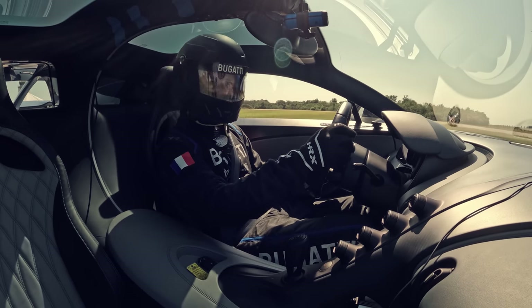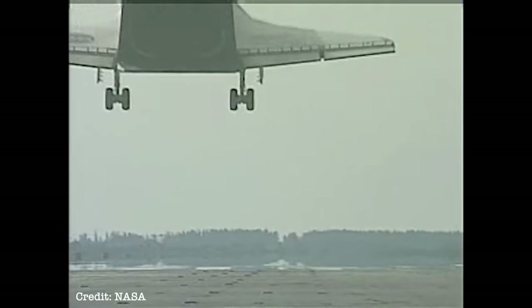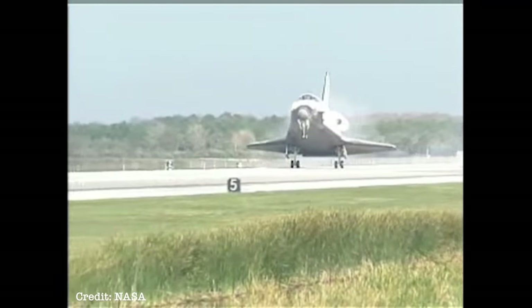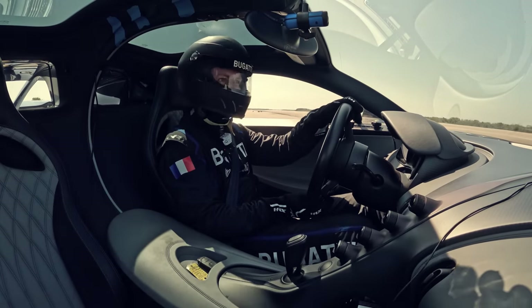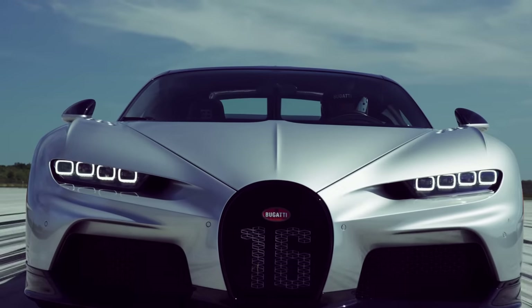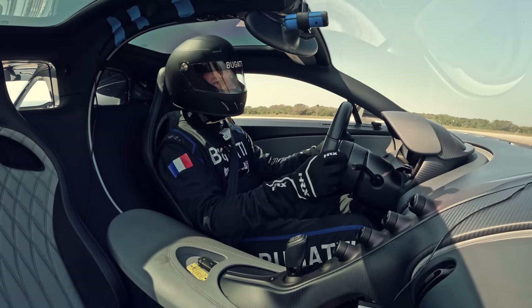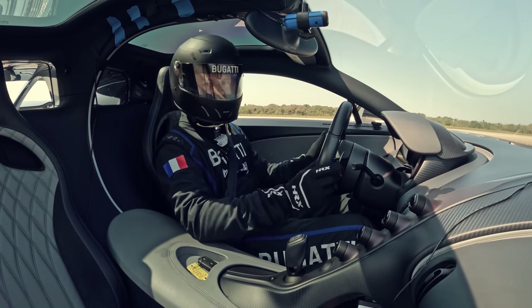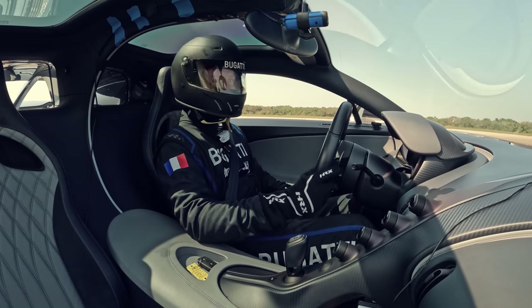Now, let me blow your mind. When the Shuttle used to touch down right here, it came in hot — it landed at 225 miles an hour. That's 100 miles an hour quicker than the touchdown speed of a commercial airliner. It's no wonder that the astronauts used to call the thing the flying brick — it basically fell out of the sky. I'm never going to get the opportunity to go into outer space, but today, this is about as close as I'm going to get. The Shuttle used to land at 225. Today I've got the opportunity to take you down the SLF at Shuttle landing speed, or maybe a little bit quicker than that. Let's see how we go.